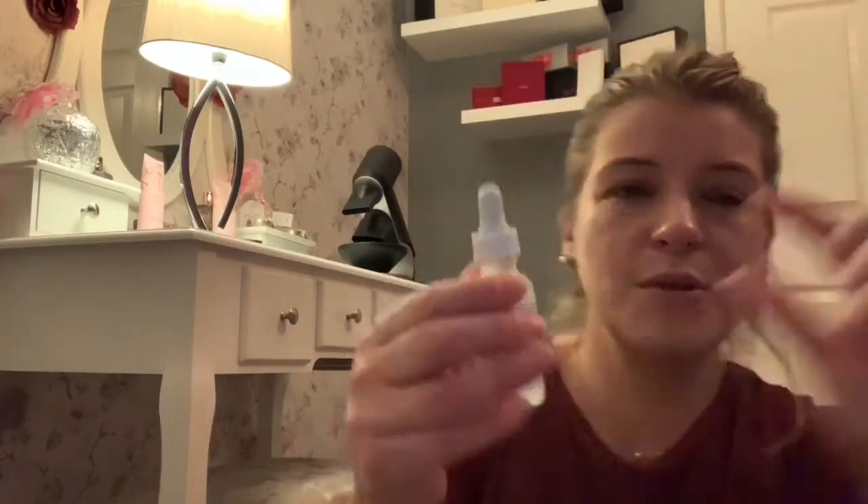I was going to say hyaluronic acid next, but actually I use the niacinamide first. That's the 10% niacinamide from The Ordinary. This is my second bottle — I've had this one for about four weeks to a month and I've used that much. I absolutely love it.